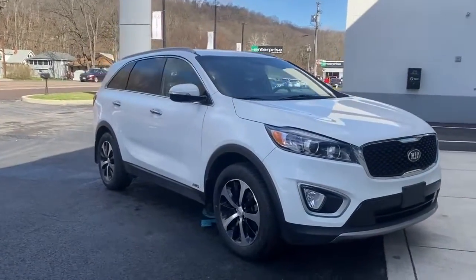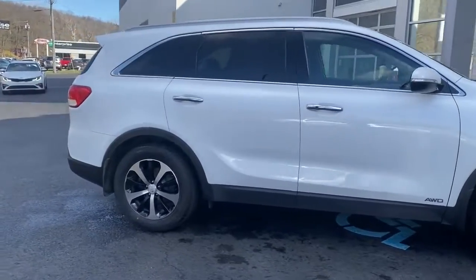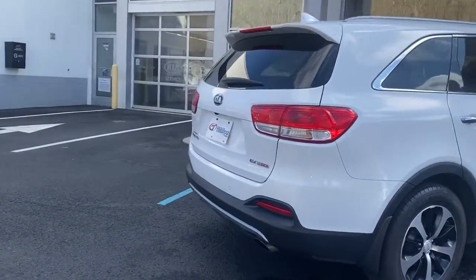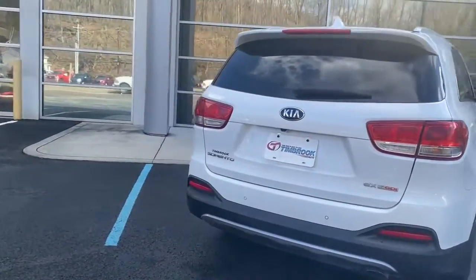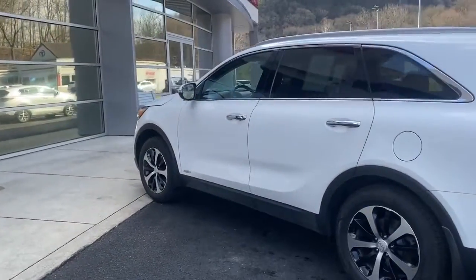You will love the features of this 2018 Kia Sorento. With less than 50,000 miles on the odometer, this vehicle stands out from the rest. Here's a capable Kia Sorento — the comfortable, connected midsize crossover available in front-wheel drive and all-wheel drive.